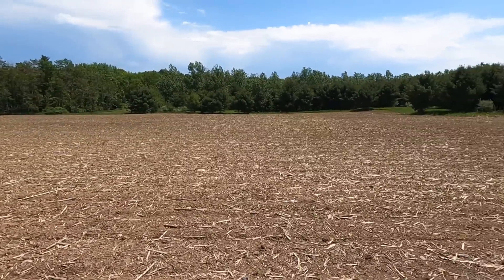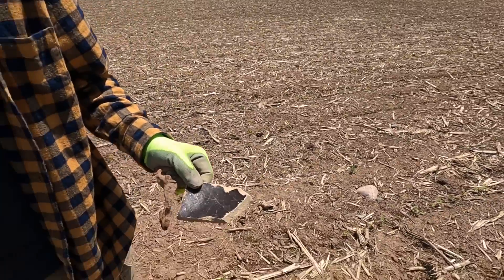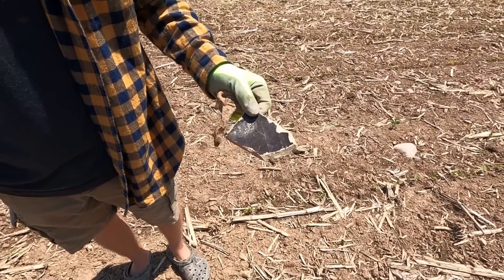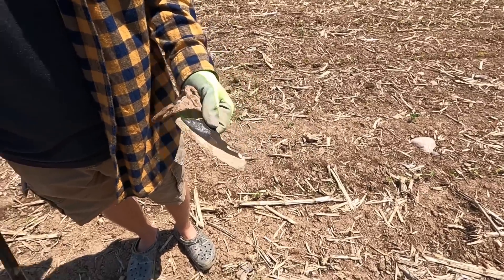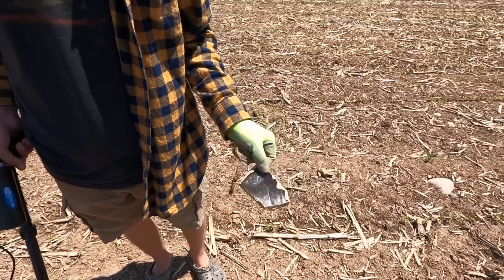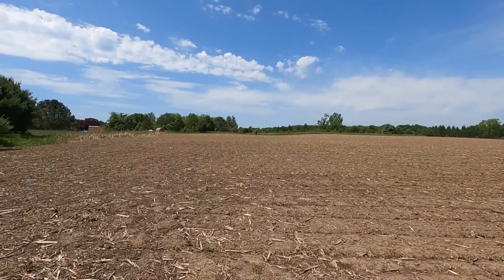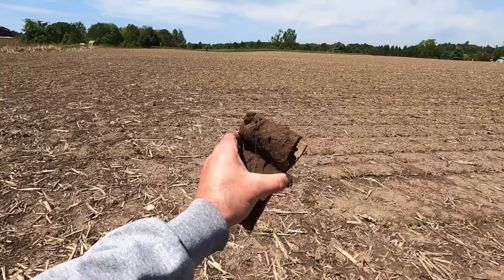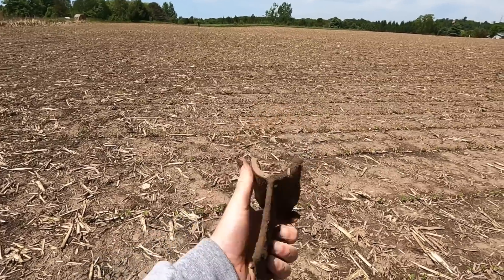We're gonna keep looking, got a lot of field to look at yet. Just found a big piece of pottery — maybe from one of those old ceramic milk jug type things. Kind of looks like that; it's big whatever it was. You can see the curve isn't very sharp. Sam's way over there with the metal detector and I'm here with the metal detector, and I just found that, which I have no idea what it is.